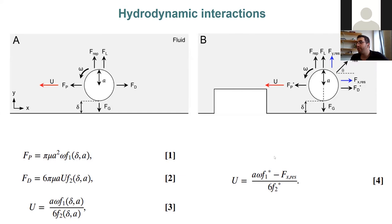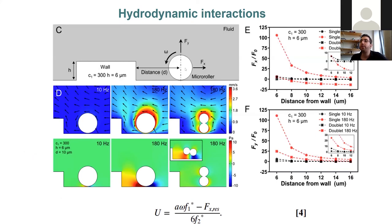To understand the nature of these resistive forces, we performed computational fluid dynamics analysis with a micro-roller at a fixed position, progressively changing the distance to the wall at different angular speeds and measuring forces on x and y axes. The CFD analysis revealed that the resistive forces on both axes for the single micro-roller are significantly higher than for the doublet, which explains the doublet's superior performance on topographies.